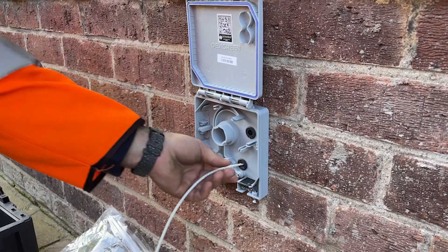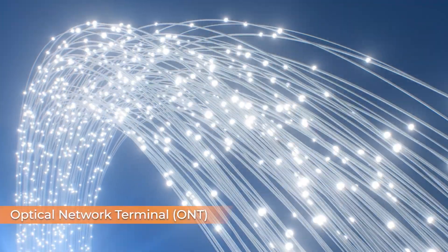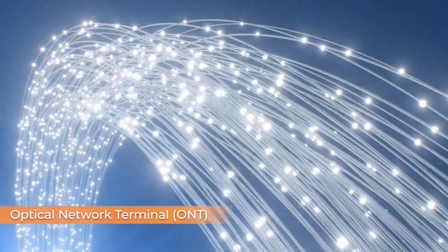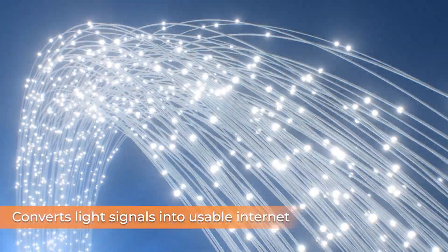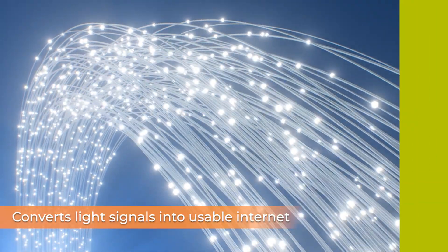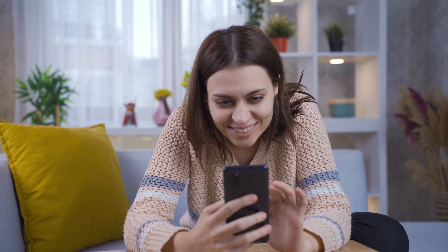Then a small hole is drilled to bring the fiber line inside your home. Inside, a device called an optical network terminal, or ONT, is installed. It converts light signals from the fiber line into usable Internet. Then your router connects to the ONT, delivering Wi-Fi to all your devices.